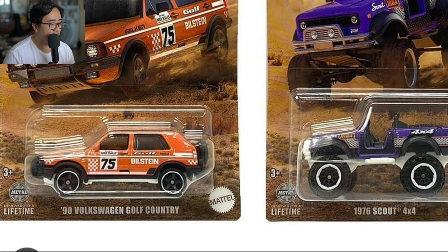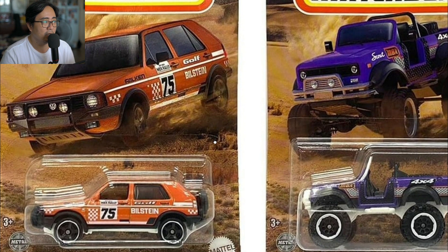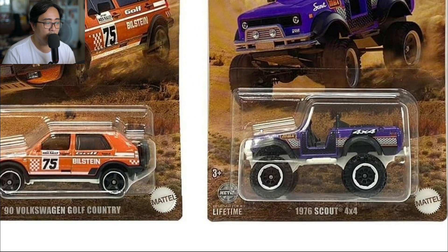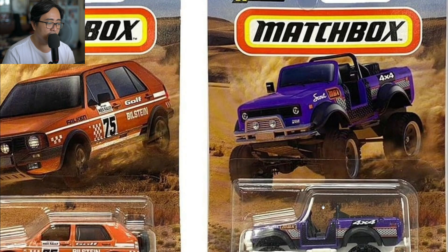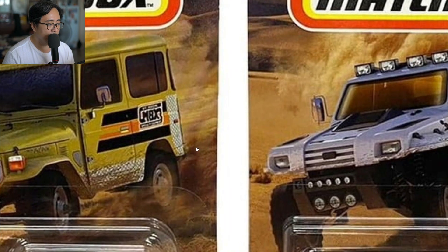Next we have the upcoming 1990 Volkswagen Golf Country — a really awesome casting, though I don't know if it suits the off-road theme here with the low-profile tires. The car looks good, the livery looks nice, really good details and a fantastic colorway. Next is a '76 Scout 4x4 — not really my favorite here, but it's still a good one. It looks fantastic on the card art, though not so much on the actual vehicle itself.